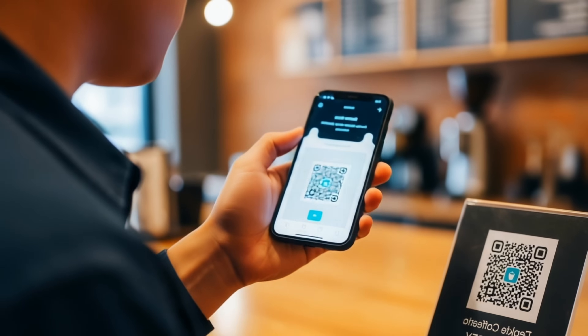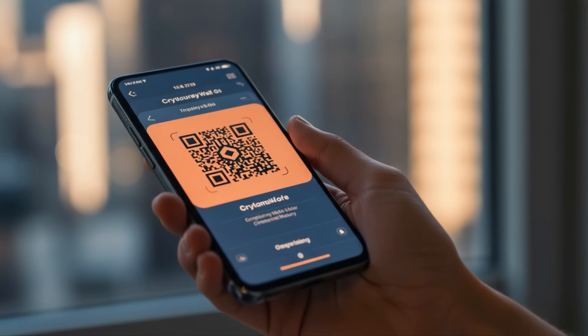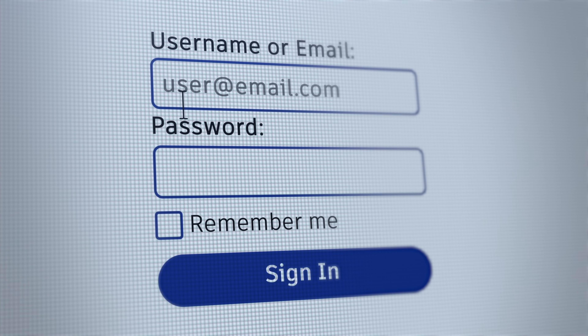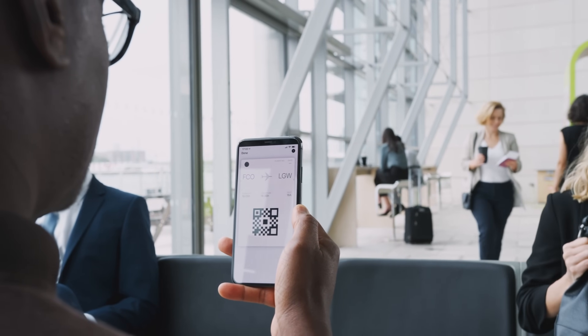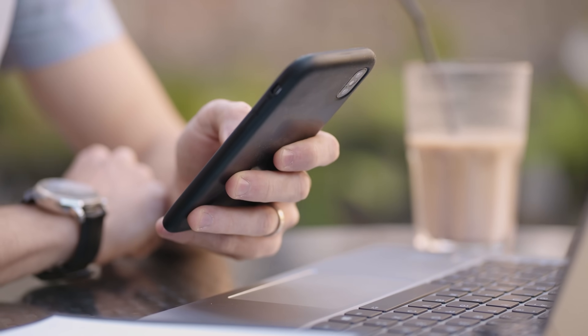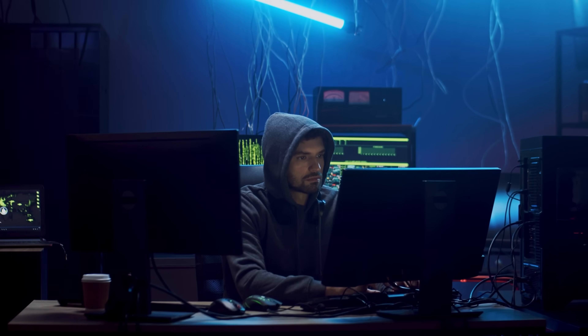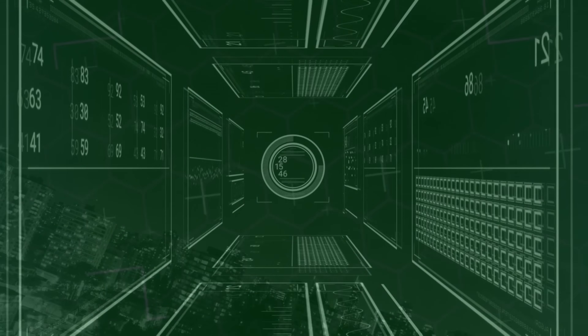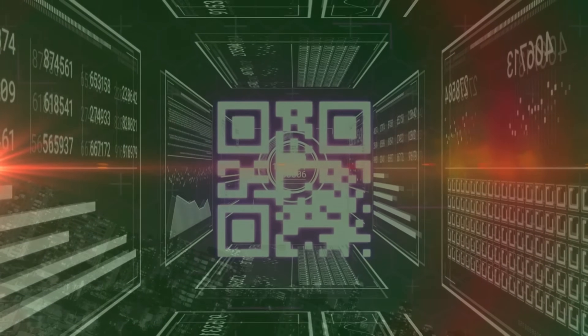Use QR code scanner apps that preview URLs before opening them — many smartphone cameras now show a preview of where a QR code will take you before you visit the site. Never enter login credentials or personal information on websites reached through QR codes unless you're absolutely certain of their legitimacy; when in doubt, navigate to the official website manually. For businesses and organizations, implement QR code verification systems and educate employees about QR code security risks; consider using branded QR codes that are harder to replicate. Keep your devices updated with the latest security patches, as some QR code attacks exploit vulnerabilities in mobile operating systems. Be particularly cautious of QR codes that request immediate action or claim urgent situations requiring your personal information.